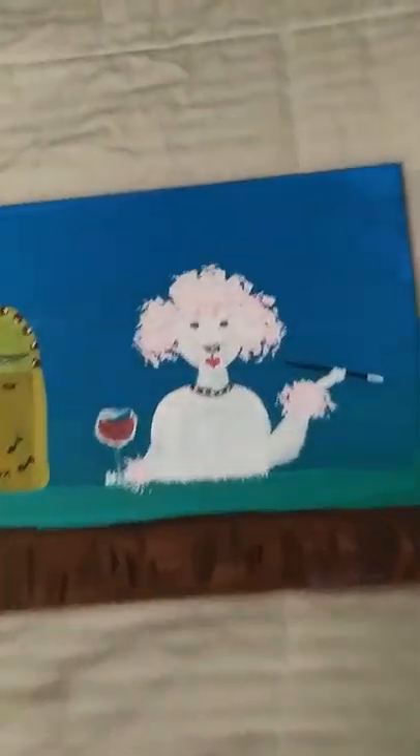So who do you think did the paintings? Who do you think did it better? You decide, and then I'll post the original painting. Love you guys, thanks for following!